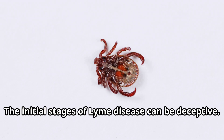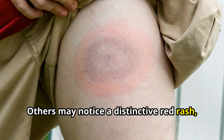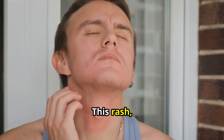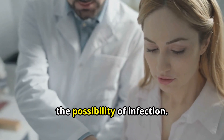The initial stages of Lyme disease can be deceptive. Some people experience no symptoms at all. Others may notice a distinctive red rash, often in a bullseye pattern, around the tick bite. This rash, called erythema migrans, is a telltale sign of Lyme disease. However, the absence of a rash doesn't rule out the possibility of infection.